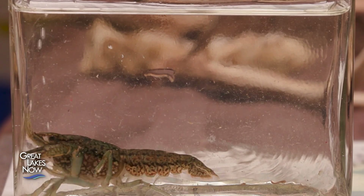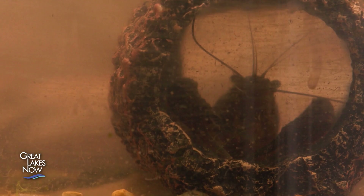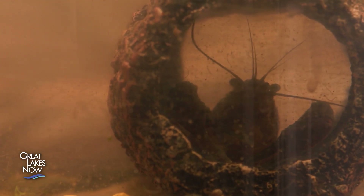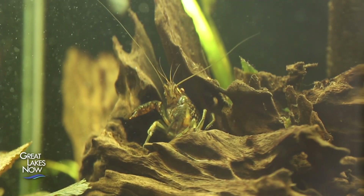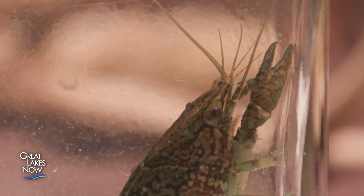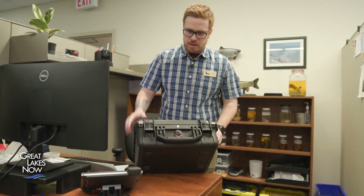As of 2022, marbled crayfish are listed as a prohibited species under Ontario's Invasive Species Act. This means they cannot be bought, sold, traded, or kept in a home aquarium. However, according to the Invading Species Awareness Program, that's still happening. It was a very popular species in the aquarium trade, primarily due to the way it reproduces — both as a pet and as fish food. Because of the way it reproduces, you only need a few specimens; they create offspring and provide a continuous supply of crayfish to feed to pet fish.